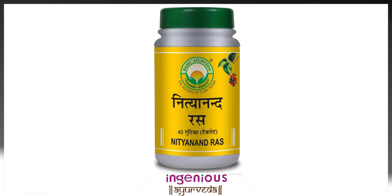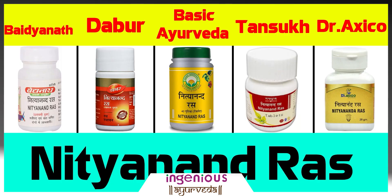The products chosen for today's video are Vaidyanath, Dava, Basic Ayurveda, Tansuk Nithyanand and Dr. Exiko Nithyanandras. These 5 products have been chosen based on their number of purchases and overall customer reviews.